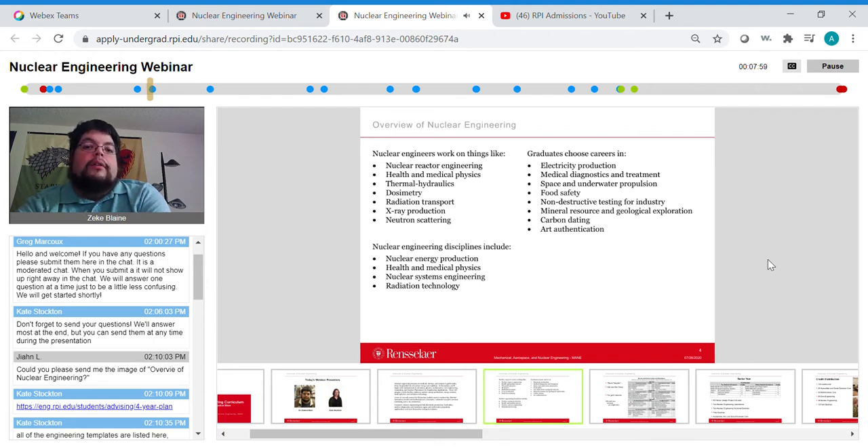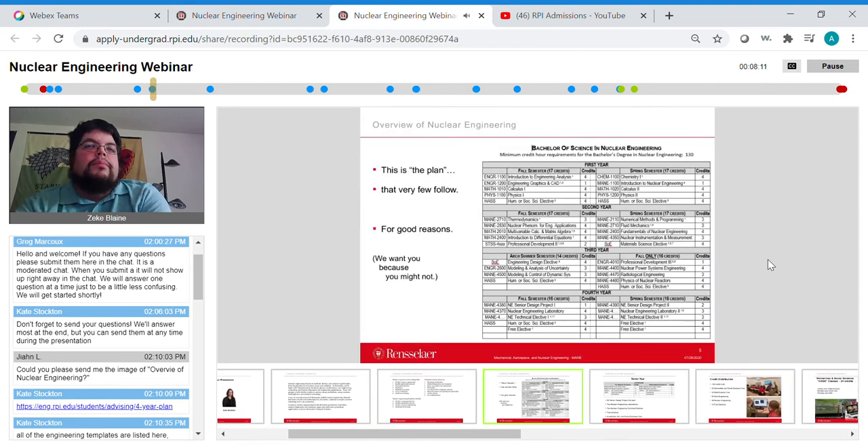Moving on, this is the nuclear engineering plan of study from the catalog — a year-by-year account of what courses you should be taking. This plan is typical but not always followed specifically, since certain courses are only taught certain semesters. If you're coming in with any AP credits, you have more free electives available. This is basically a guideline, and there are a lot of different options available to help you do what you come in wanting to do.